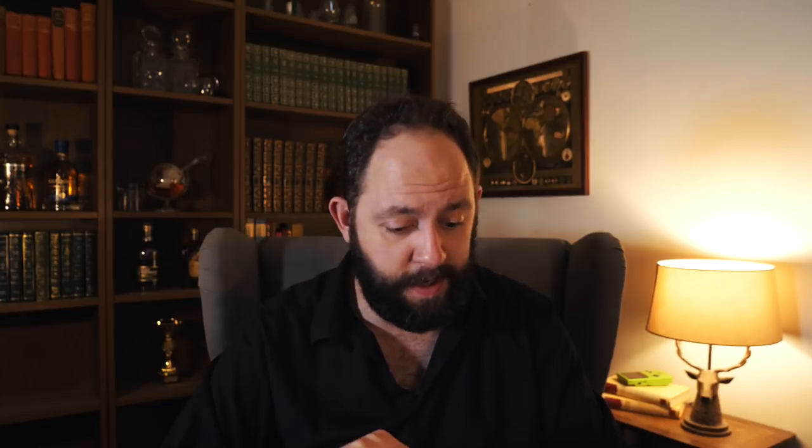Just let it do its thing in the background and trust that it will work - because without a doubt, it has. One other consideration is that Plum is not FSCS protected. However - and this is the big however - Plum state on their website that savings are held as e-money in a secure bank account protected by electronic money regulations, and it's also ring fenced. So in the unlikely event that the holding bank fails, all the money is returned to customers. It's just one of those considerations you've got to make if you're deciding to put lots of money into Plum.